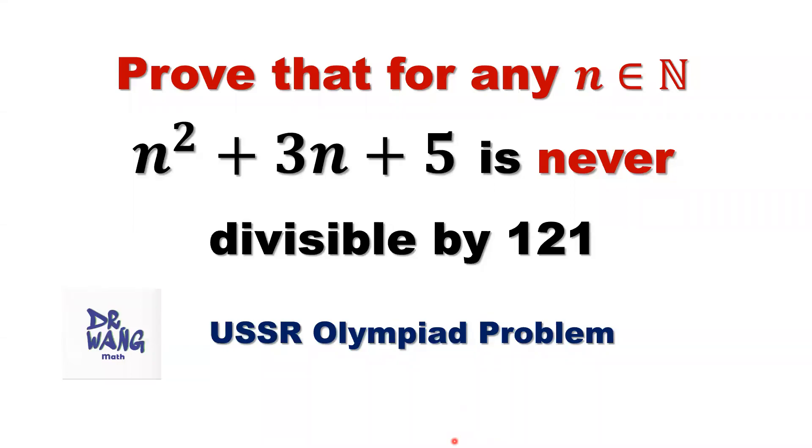Hello everyone, I'm Dr. N. Here is the question: Prove that for any positive integer n, we have n squared plus 3n plus 5 is never divisible by 121.